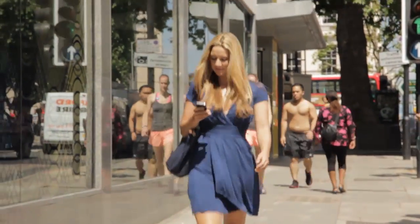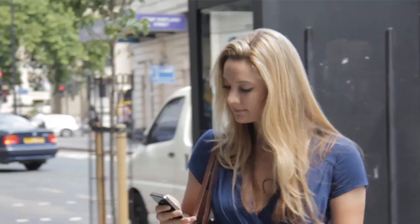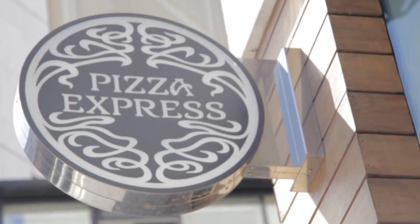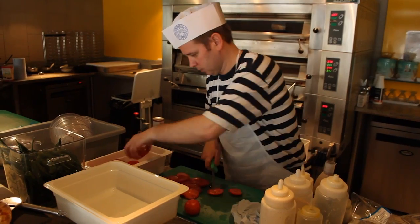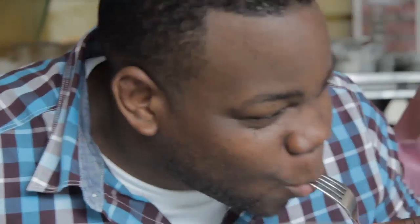Pizza Express have just released their very first iPhone app in the UK. Not only can you search for your closest restaurant and view the menu, you can also now pay for your bill using your iPhone via PayPal. Today I'm going to test it out and show you how it's done.